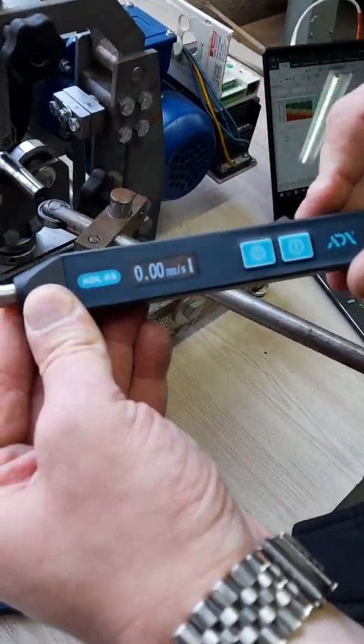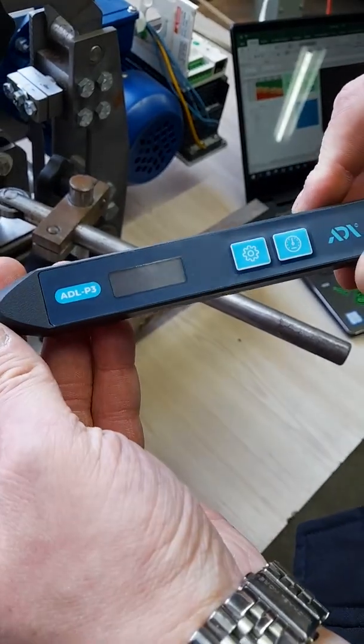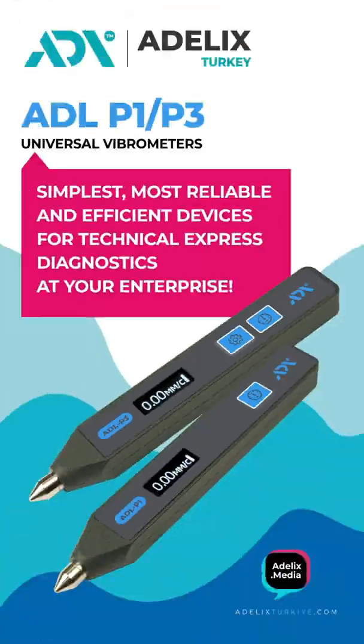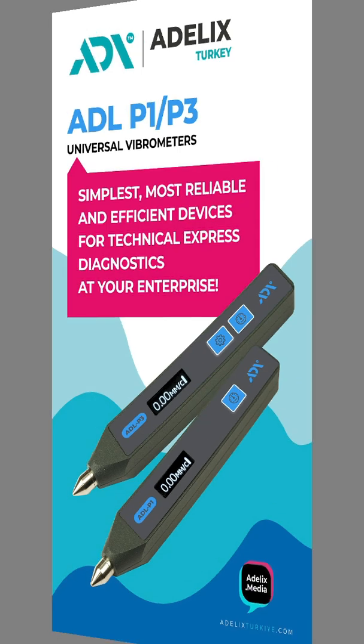The presence of a service center of the ADL-X company in Ankara, Turkey, provides the possibility of warranty and post-warranty service throughout the entire period of operation. Vibrometers of the ADLP-1 and ADLP-3 series are the simplest, most reliable, and efficient devices for technical express diagnostics at your enterprise.